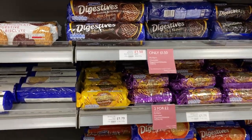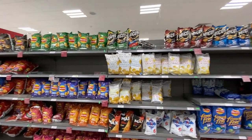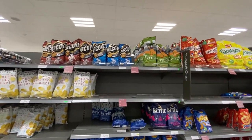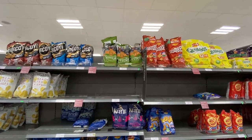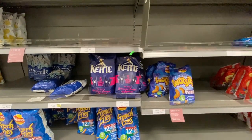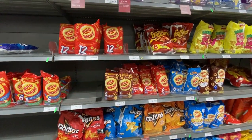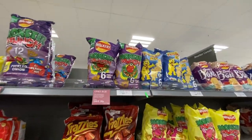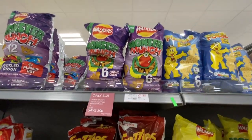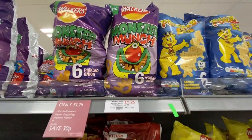The crisps — we have Walkers, which are like Lay's in the US, and McCoy's, which are like Ruffles or wavy Lay's. Then we've got Kettle Chips, which is the one brand we also have in the US. Hula Hoops, which are definitely a British thing, and Monster Munch — very British. I've never tried it and I have no desire to eat something that is pickled onion flavor. There's no way I'm going to like that.